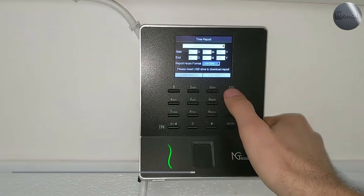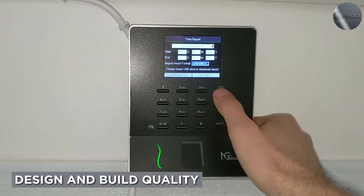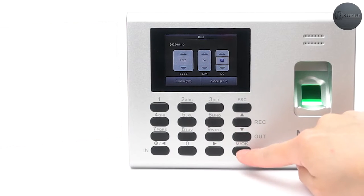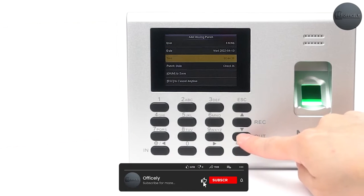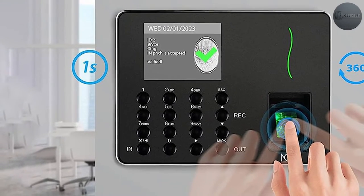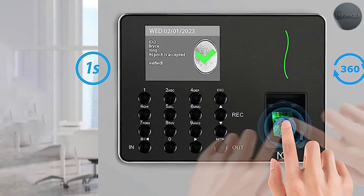The clock boasts a sleek and modern design that seamlessly blends into any office environment. It features a durable construction with high-quality materials, ensuring longevity and resistance to daily wear and tear. The compact size makes it convenient to place on a desk or mount on a wall.